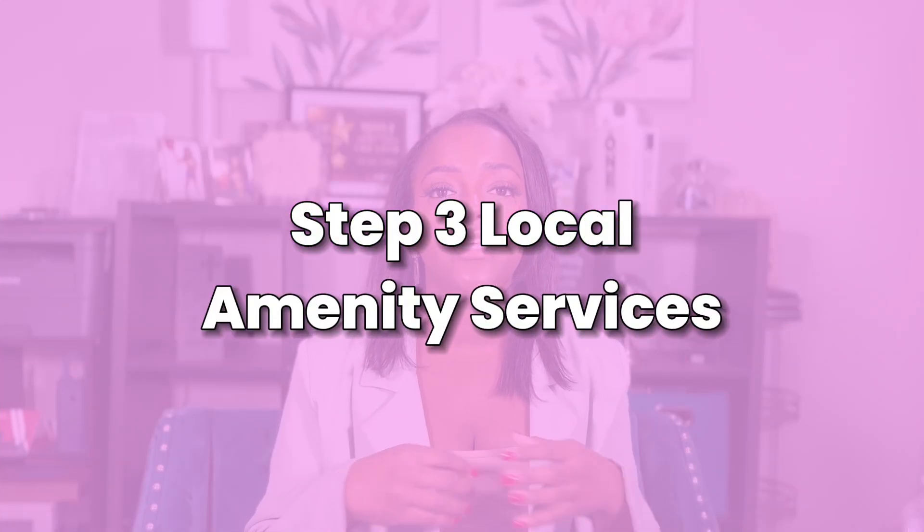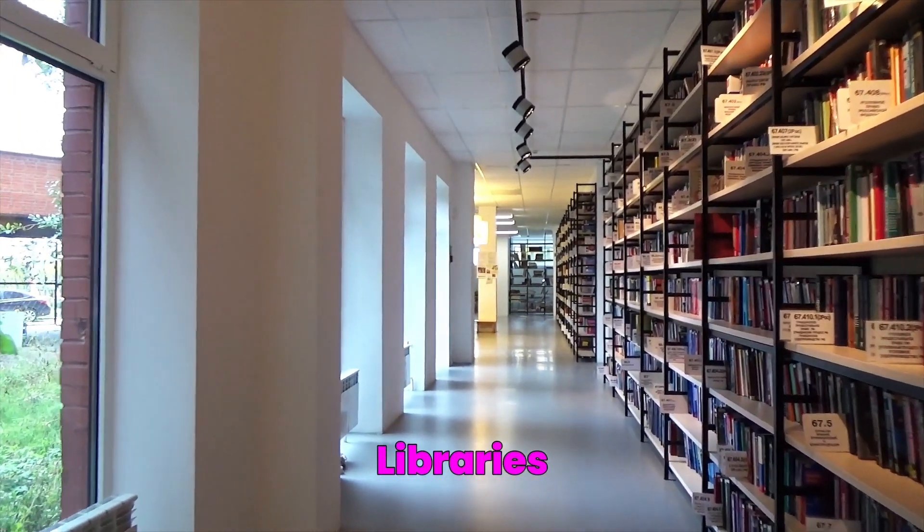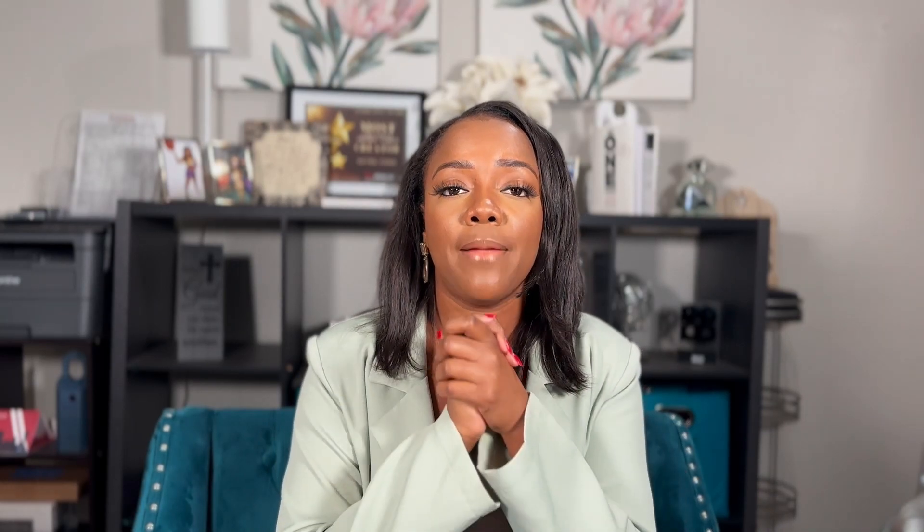Step three is local amenity services. When multi-generational families look for a property, they'll look at nearby healthcare facilities, schools, parks, and libraries. They also want nearby retail because that makes the property more appealing — they know they won't have to go far for essential needs. Nearby retail also makes deliveries easier and makes it easier for healthcare providers to come check on family members.